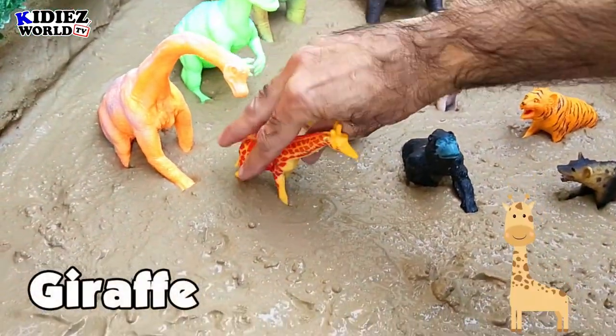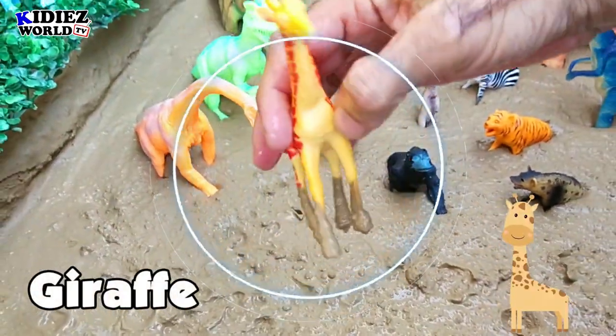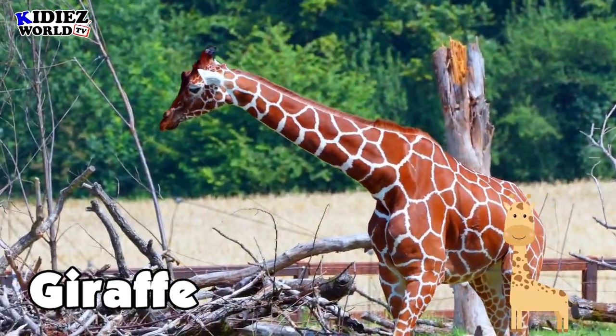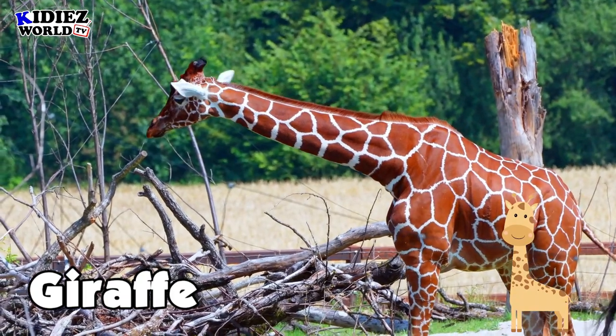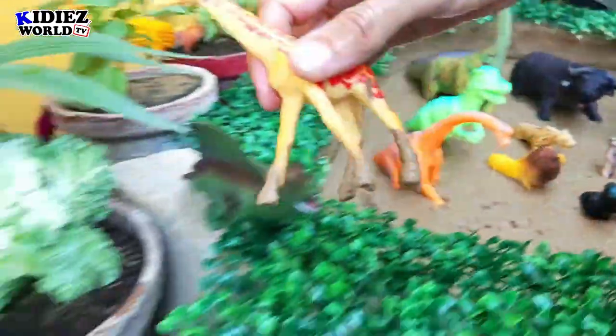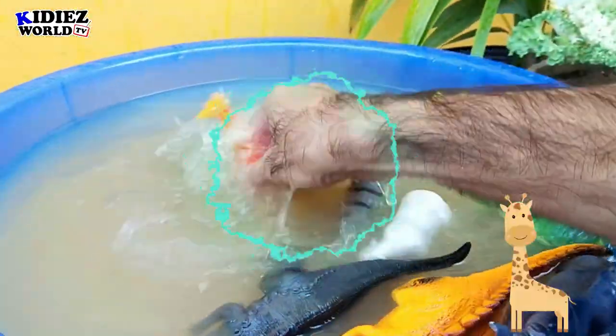The next one is the tall Giraffe. He is the tallest animal right now in the world. Giraffe is a lovely animal, purely vegetarian.